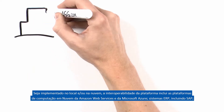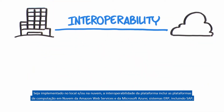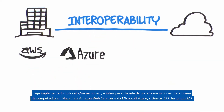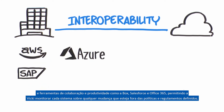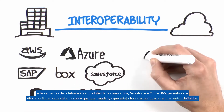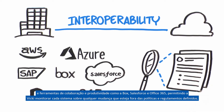Whether deployed on-premises and/or in the cloud, the interoperability of the platform includes popular cloud computing platforms — Amazon Web Services and Microsoft Azure — ERP systems including SAP, and collaboration and productivity tools such as Box, Salesforce, and Office 365, allowing Vicki to monitor each system for any change that falls outside of defined policies and regulations.